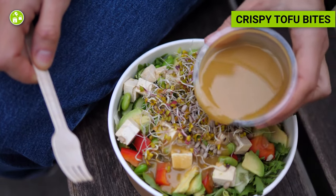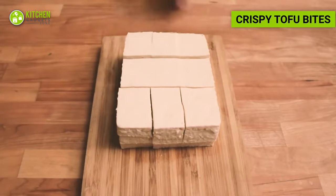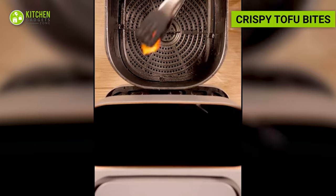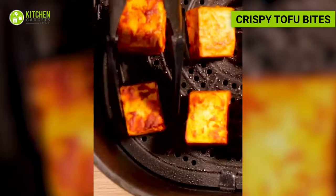Plant-based protein works as a source of energy throughout the day. Cut firm tofu into bite-sized cubes and marinate them in a mixture of soy sauce, garlic powder, and ginger. Coat the tofu with a light dusting of cornstarch and air fry until golden and crispy. These tofu bites are a great plant-based source of protein.